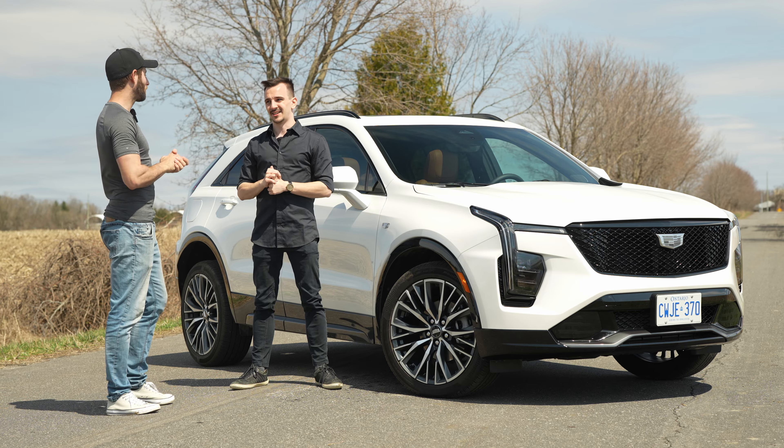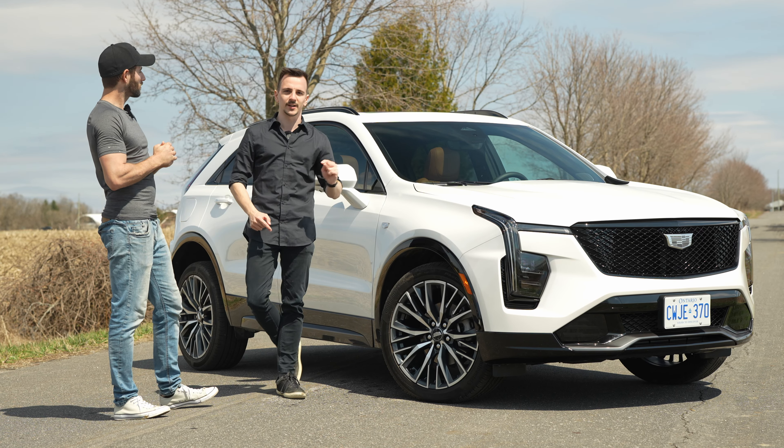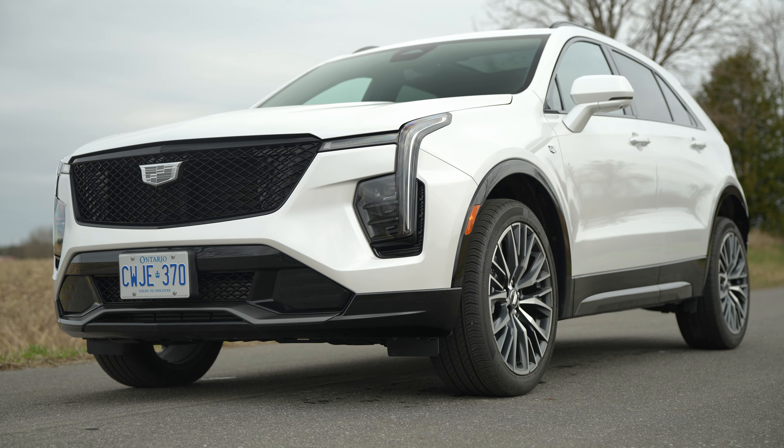I think it might just have a shot at the king — the BMW X1. It's a hard one to beat, 100%. We're going to take a look at the exterior first, then the interior, then drive it, and in the end we'll compare it and sum it up and see if Cadillac is back on top. Speaking of exterior, this color is kind of nice.